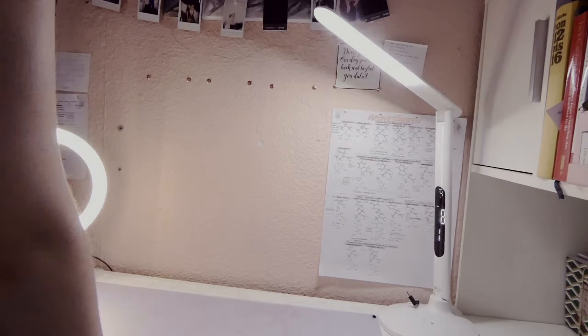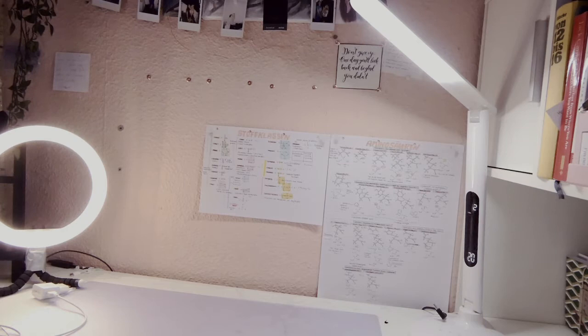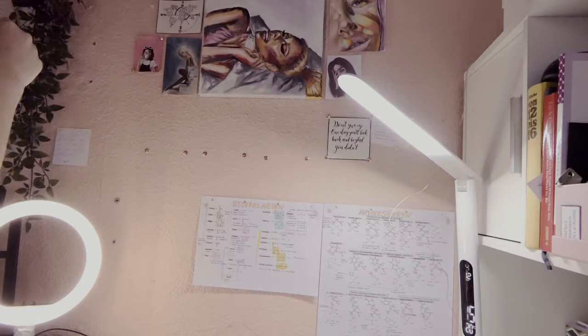I want my desk wall to always look pretty because it motivates me. First I had to get rid of a poster I'd made for studying since I'd already had that exam. I hung up the ones I still need, rearranged everything, and took off all the paintings and my polo words to free up space.